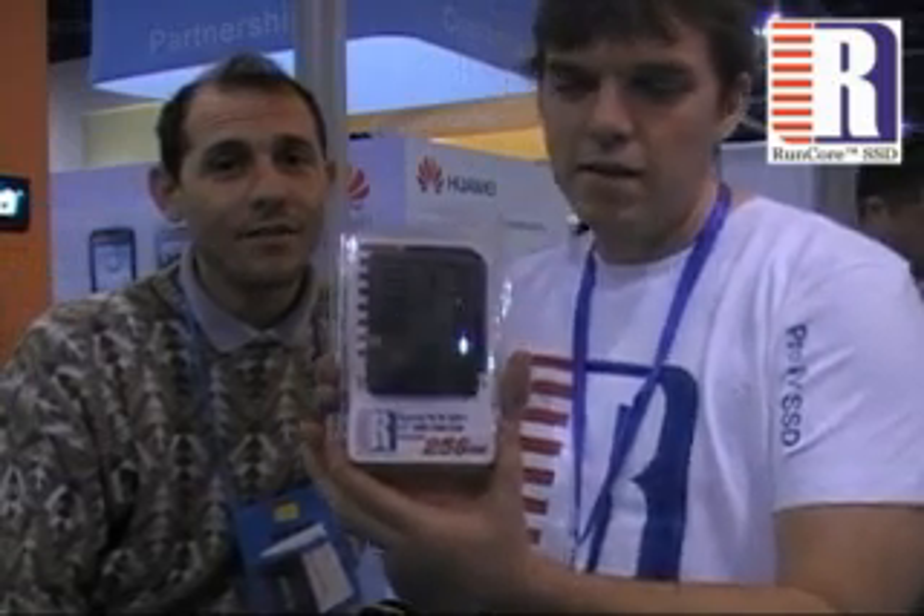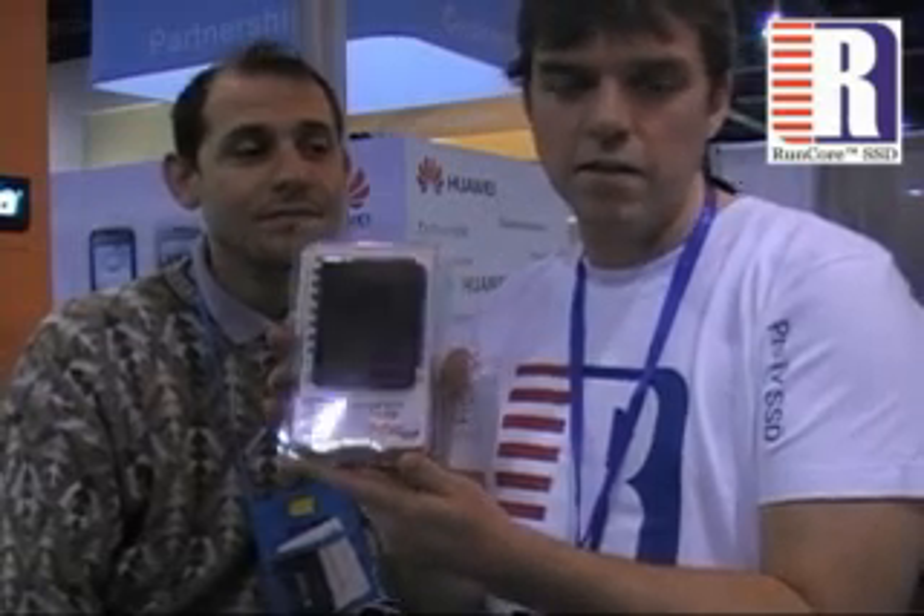Matt, introduce yourself. Hey, we're RunCore. We're based out of China, and we build solid-state drive upgrade kits. These kits include everything you need to do your own installation of the solid-state drive.